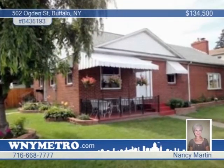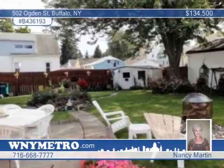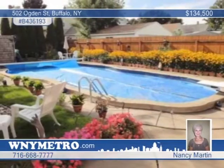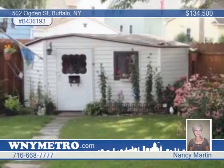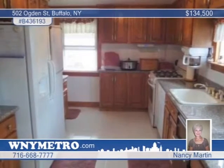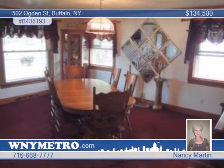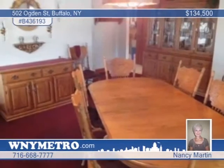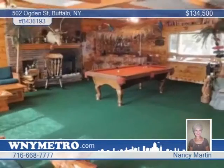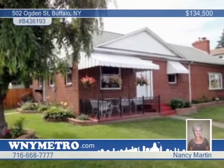Quality abounds in this awesome three-bedroom, one-bath brick cape that features beauty with every amenity. The oak kitchen is complete with porcelain floor, granite countertops, a built-in dishwasher, trash compactor, garbage disposal, side-by-side refrigerator, gas oven range, and huge oak pantry. Oak six-panel doors and crown molding are featured throughout. There's a heated pool with a diving board off the rear patio. Set up your private showing today with Nancy Martin.